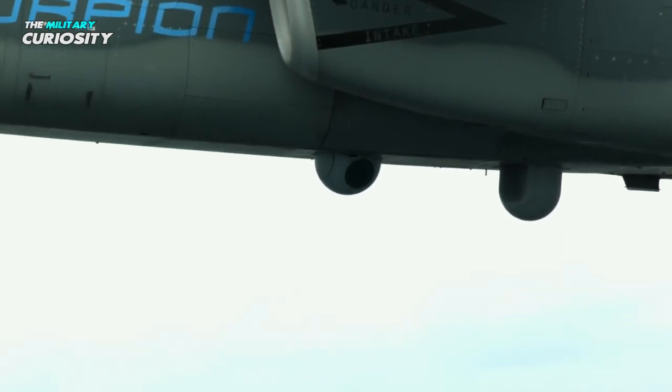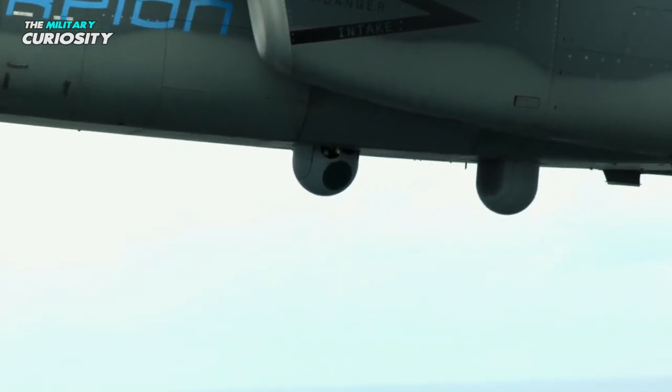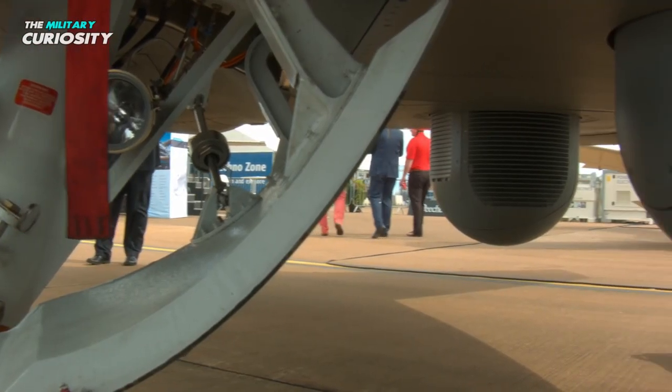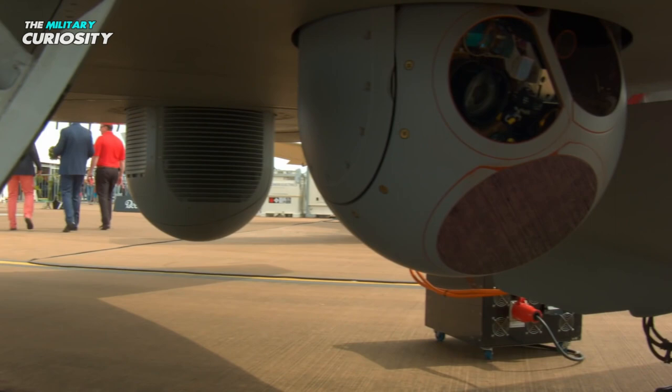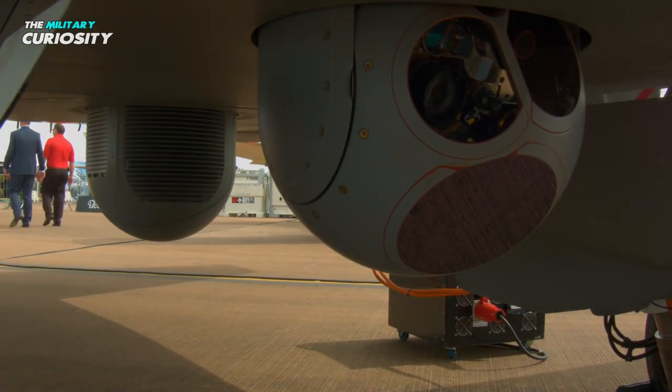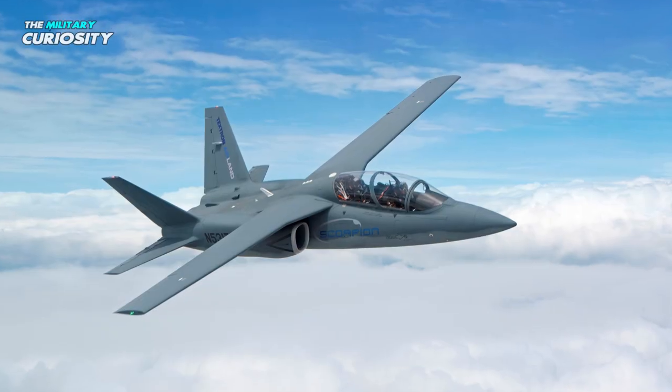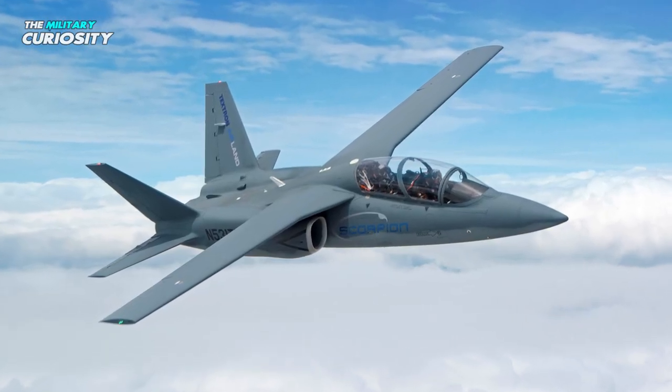Electro-optical and infrared sensors are mounted on the aircraft's retractable nose. When not in use, it retracts into the nose to reduce drag. There is a weapon bay within the airplane, and this compartment can be adapted to contain sensors for a reconnaissance mission or to transport additional fuel.